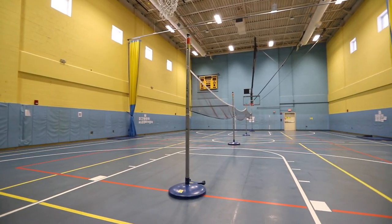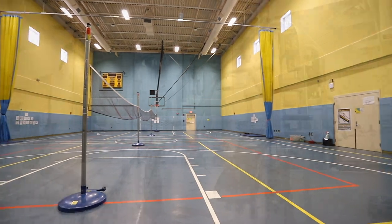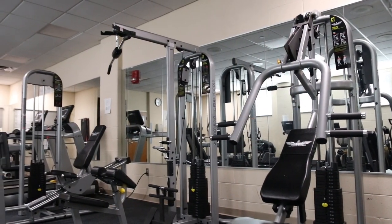This is our gymnasium where students will take P.E. and health classes. Attached to the gym is our new fitness room equipped with cardio and weight machines.